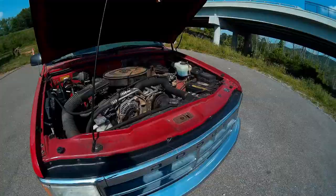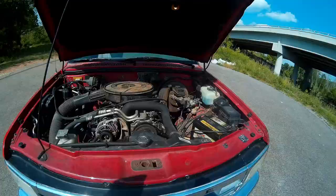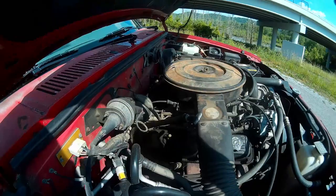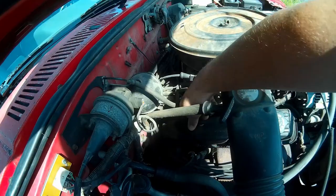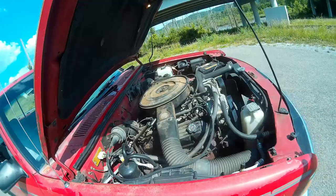First thing is the PCV valve going out — this is an old car problem. On the 318, the 5.2, your PCV is located right here in the passenger side valve cover. It just pulls in and out, very easy, very cheap part to replace. It keeps your crankcase ventilated properly. Once again, this is an old car thing.